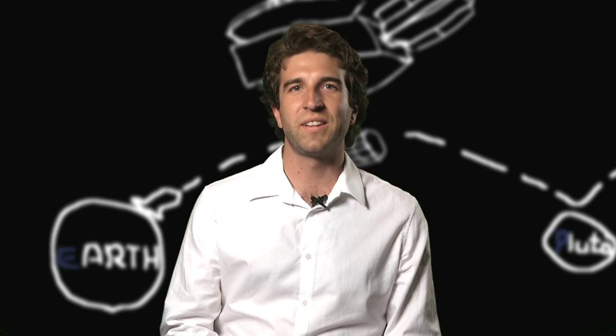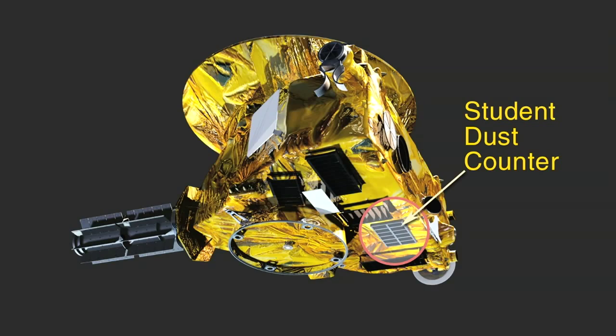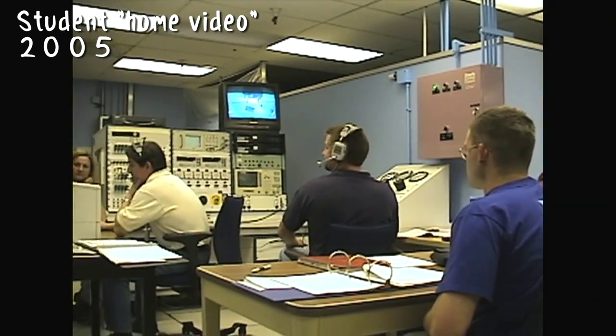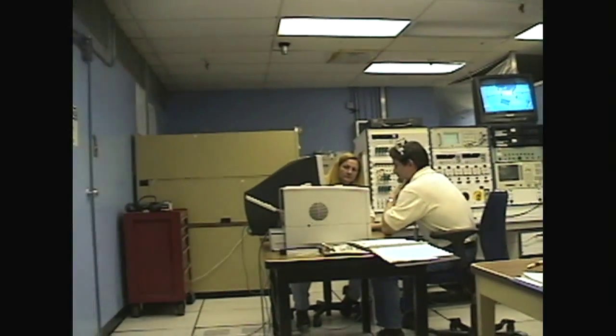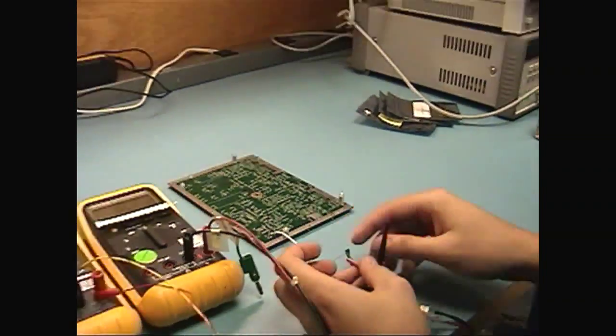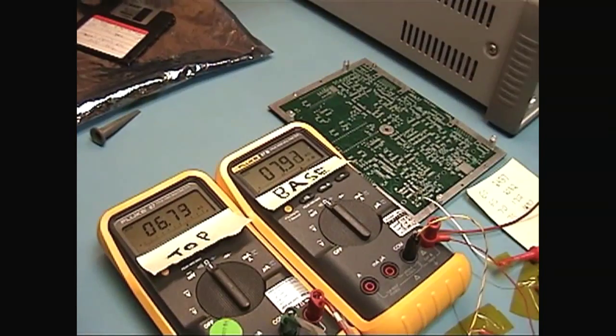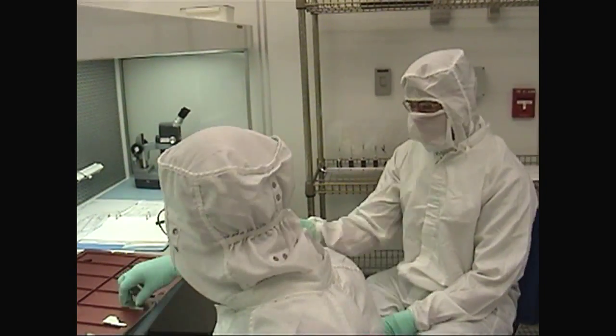My name is Jamie Zillet and I'm the lead grad student on the Student Dust Counter aboard New Horizons. The Student Dust Counter is the only interplanetary instrument that's been made and operated by students. When SDC was being built, there were a lot of students — up to about 25 — involved with this instrument, and they had jobs that ranged anywhere from software engineering to mechanical to thermal design.